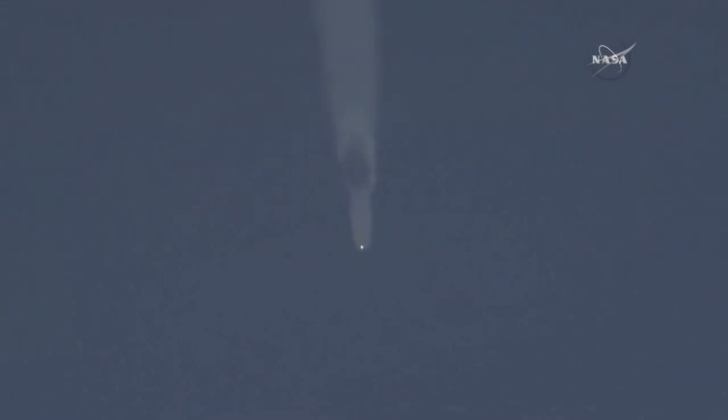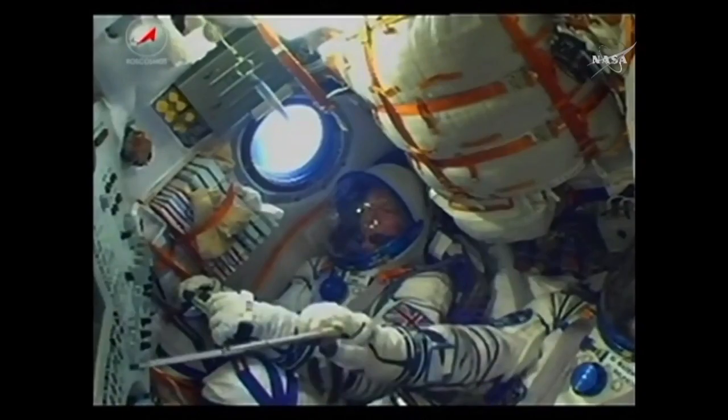The four strap-on boosters jettison — the first stage strap-on boosters completing their job, dropping away at an altitude of 28 statute miles. At this point the Soyuz is traveling at about 3,350 miles per hour. On board, everything continuing to go well.